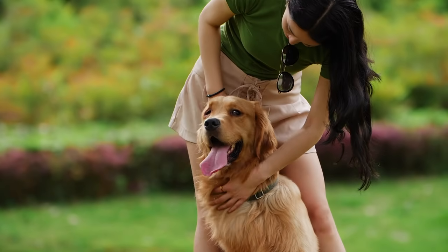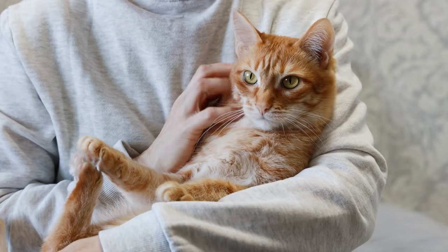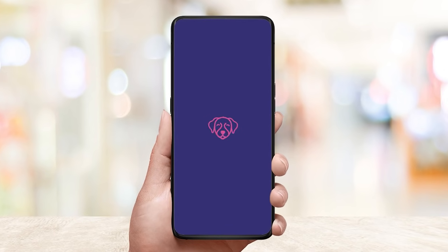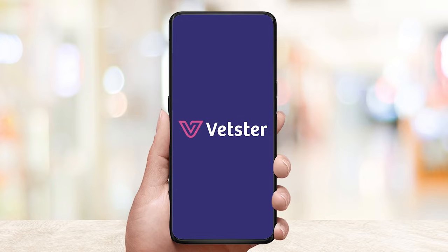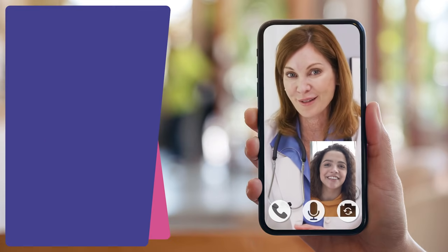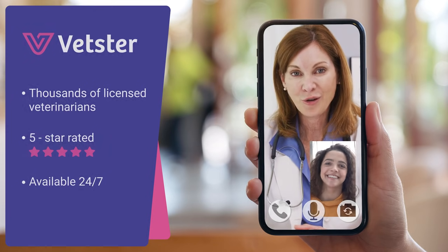We love our pets, but sometimes it can be tough to find a vet in an emergency or an appointment that works with your schedule. Vetster makes it easy to find and speak to a licensed veterinarian 24/7 by video or chat. With Vetster's mobile app, you have access to thousands of licensed veterinarians no matter where you are.